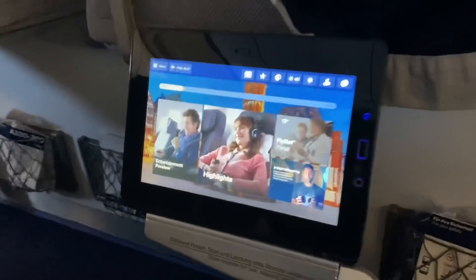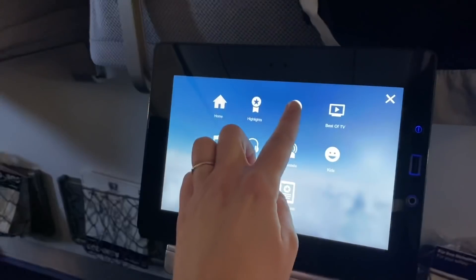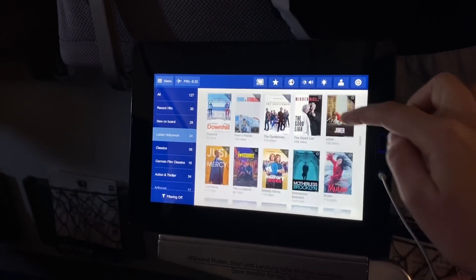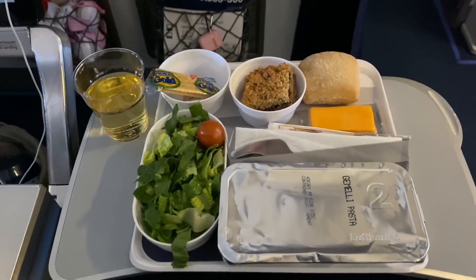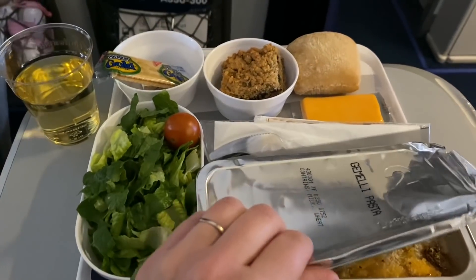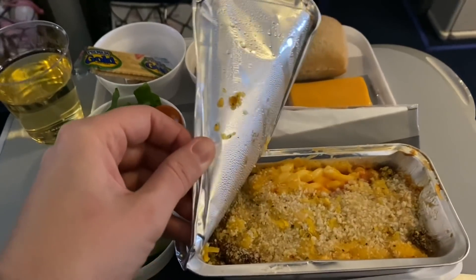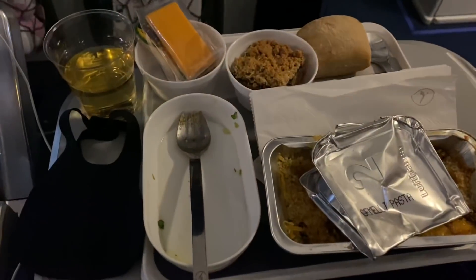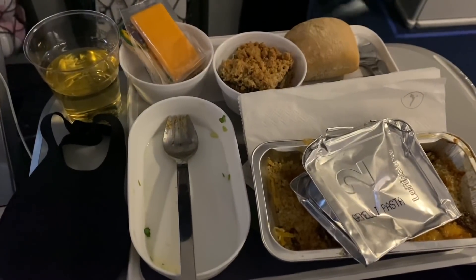Our first flight left at 2:15 mountain time, which is usually around the time the girls take an afternoon nap, so it was really nice that we were able to get going and immediately put them down for a nap. That gave us time to hang out, relax, settle in, and eat some food. I've never been super into airplane food — I gave everything a try but wasn't a huge fan. The salad and the wine were the best part. I love that Lufthansa supplies wine and beer while you're flying, though they're not doing Bailey's right now because of COVID.